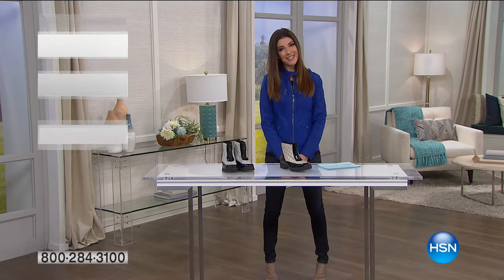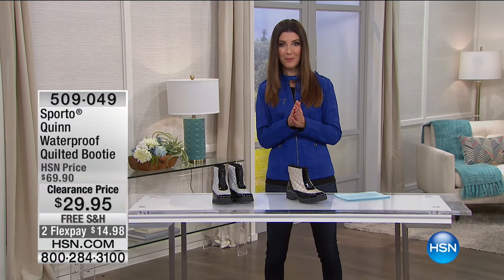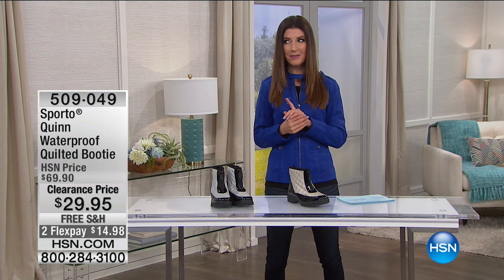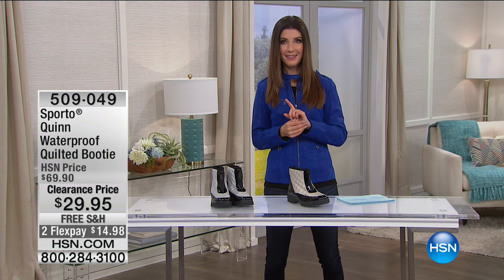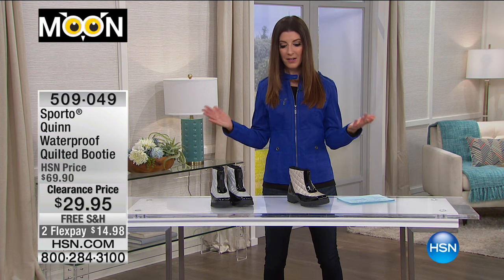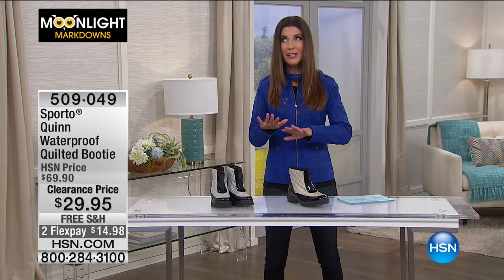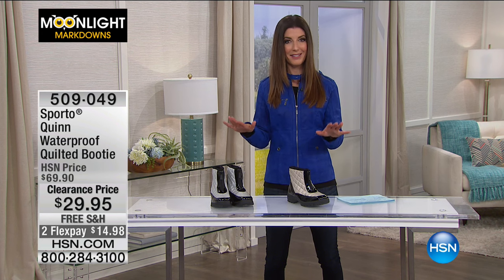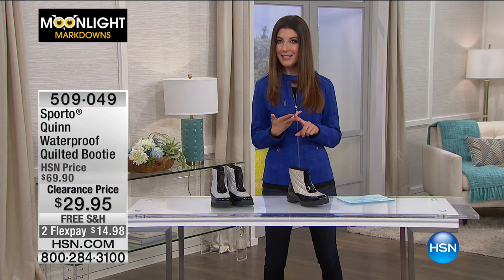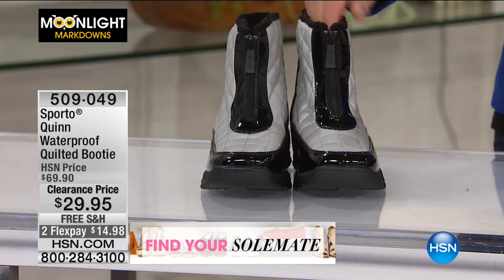It's Moonlight Markdowns here at HSN. I'm Sarah, your host, with an incredible array of models — Emily on the runway, Kate and Angie waiting in the wings. We've got some Sporto boots — Sporto boots hardly ever go on sale at these prices. This is a waterproof, quilted, thermalite insulated boot that I think you're going to fall head over heels in love with. We have two colors to choose from, both adorable.